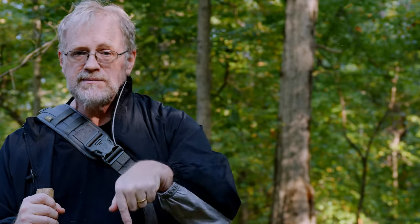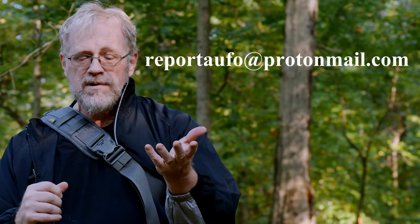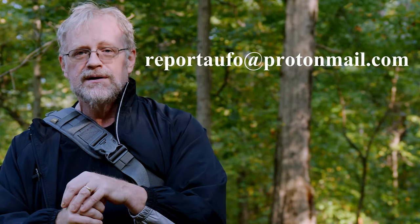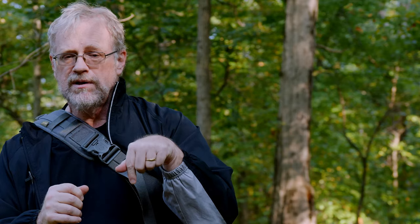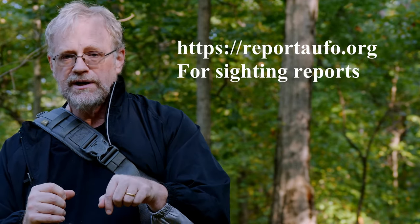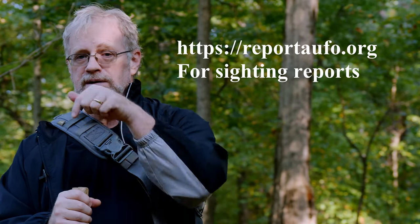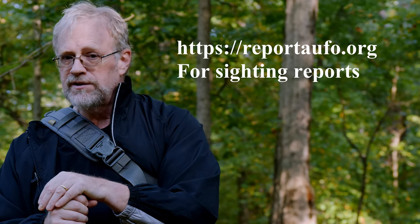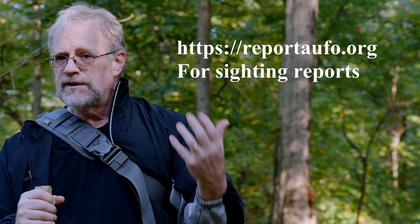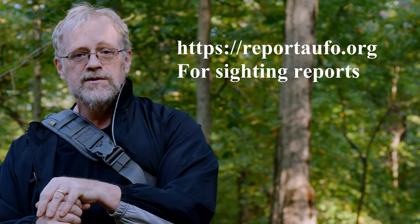We'll see you next time on the Field Investigator's Backpack. If you have any questions and want to ask them publicly, ask them in the comments below. If you want to ask them privately, you can email reportaufo@protonmail.com — that's an encrypted email. You can also use the contact form on our website, linked below. If you want to report a UFO sighting, go to reportaufo.org and report it anonymously there — we will never reveal your identity to the public. If you enjoyed this video, please hit like and subscribe so you always see our latest videos. We do training videos, witness submitted videos, case summaries, and our podcast is also on the same YouTube channel. See you next time.